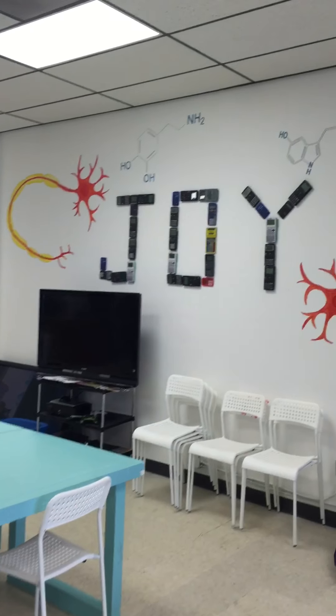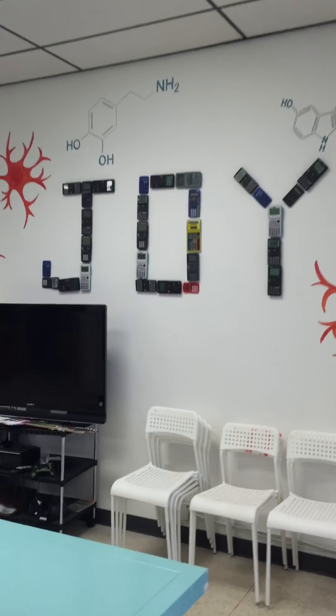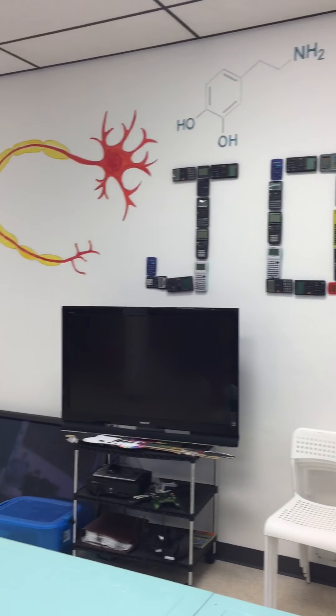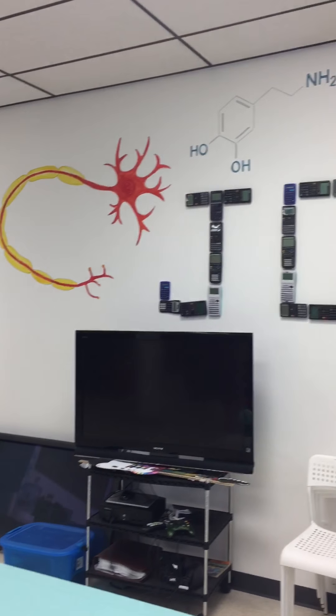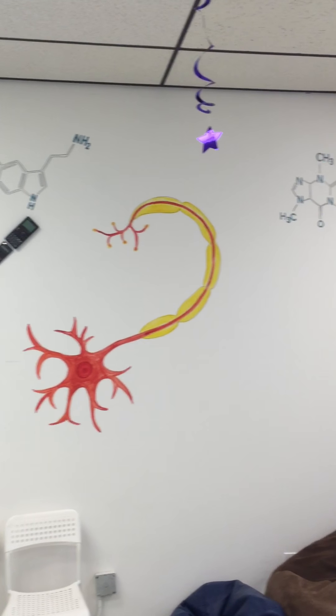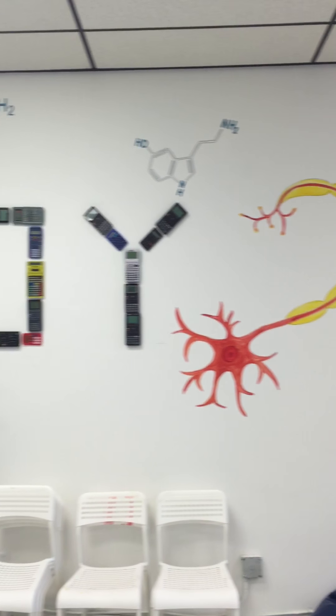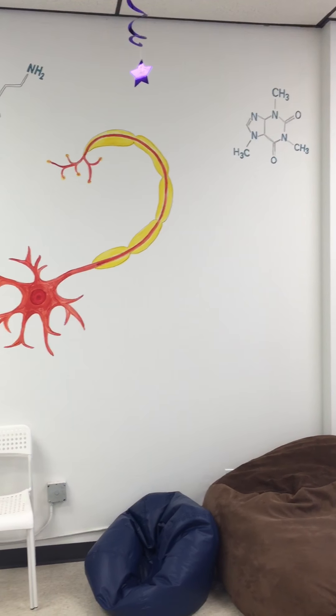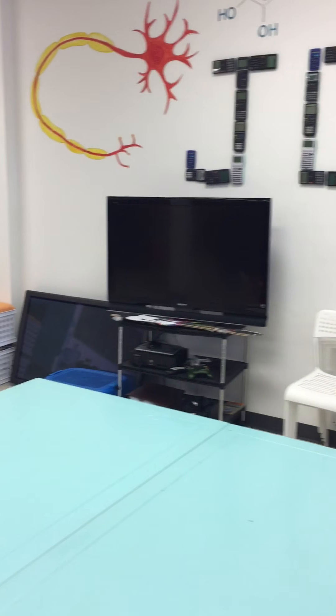Here's the joy wall — it's made out of calculators, and they're all velcroed up so you can take them down and use them. We think math is pretty joyous, so we thought we'd put some neurons there. And those are feel-good molecules from your brain — dopamine and serotonin, and of course caffeine. And that's up with the math.